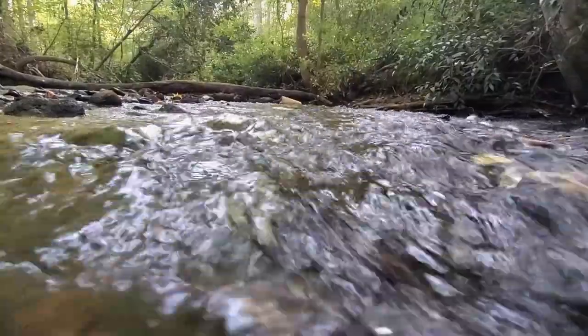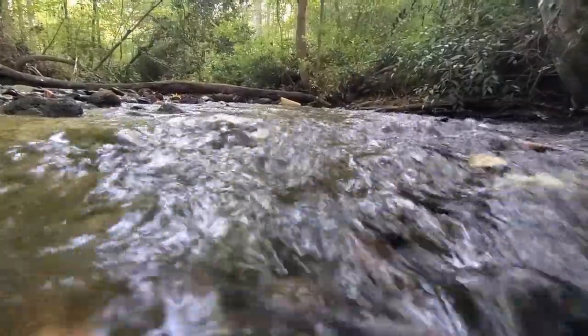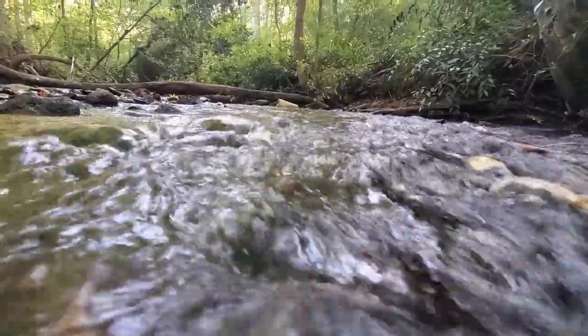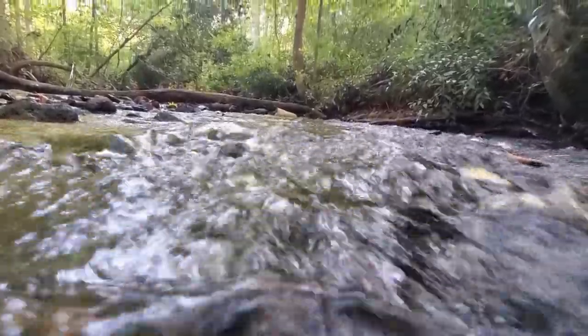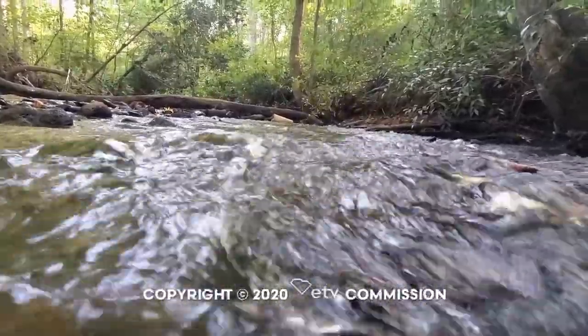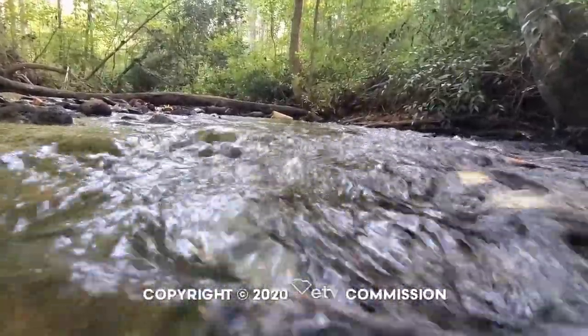That dragonfly was such a cool find, Karen. Thanks for coming in and joining me to talk about aquatic macroinvertebrates and how they can serve as indicators for aquatic habitat health. Thanks, Katie. This is always a really fun topic, so I'm always happy to go out to our local streams and see what we can find. I look forward to going out again.